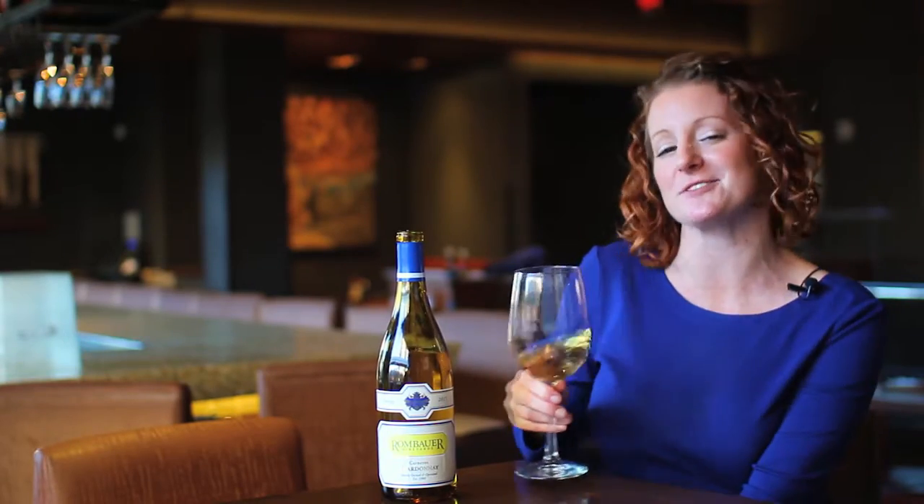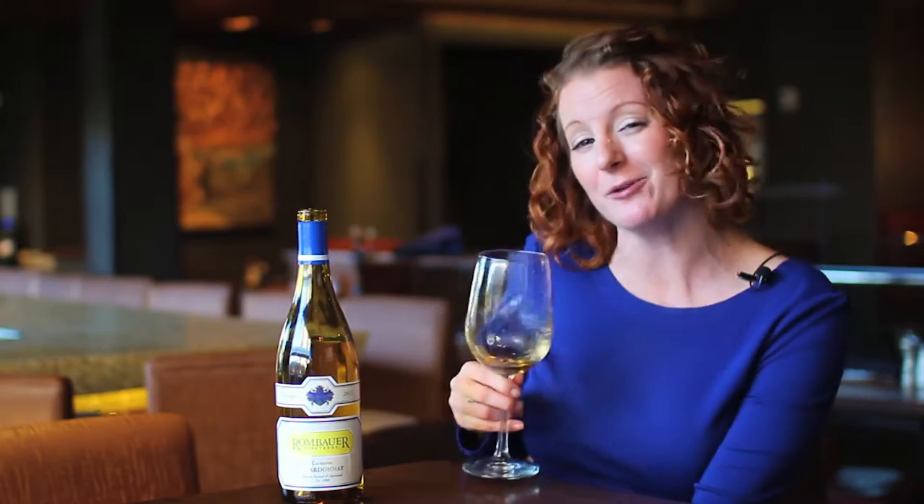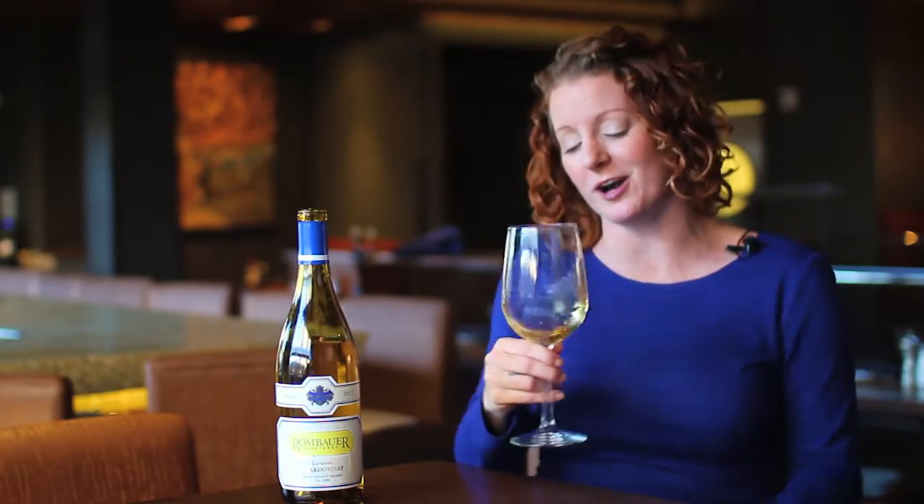Stick your nose in the glass and let's smell for some fruits. Right off the bat, I want you to notice that our fruit is ripe, but it's also baked. So we have baked apple pie, baked pear, baked lemon, poached lemon — really rich fruits. There might be a little bit of pineapple in here as well. There's a tropical note going on.